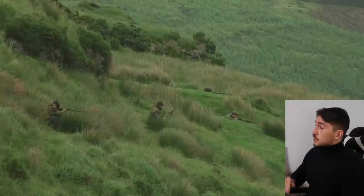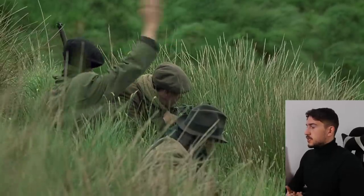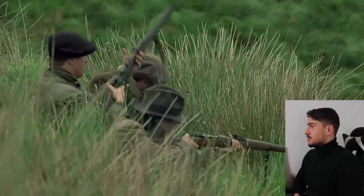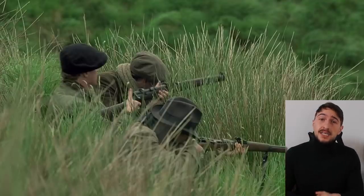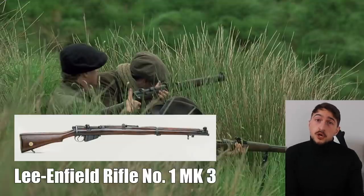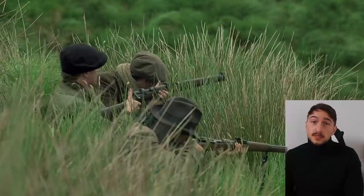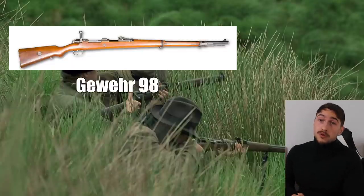They did have scouts — unarmed scouts ahead of their position to warn of the British coming. These riflemen must have been so stressed. The commander is holding a Short Magazine Lee-Enfield No. 1 Mark III — the standard rifle of the British Army, the Black and Tans, the Auxiliaries, everyone. That also means it was the most common rifle used by the IRA. However, through illegal imports they also got foreign weapons, like the Gewehr 1898 — the German World War I rifle.